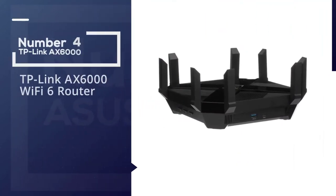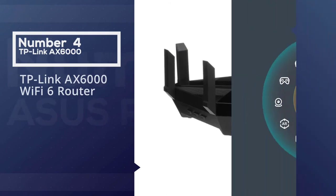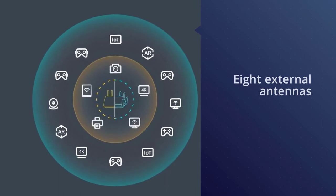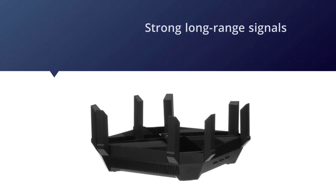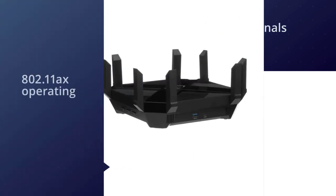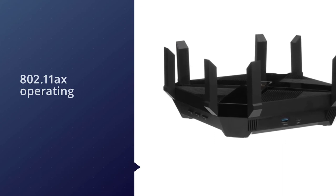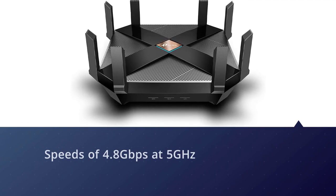Number four: TP-Link AX6000 Wi-Fi 6 router. The Archer AX6000 makes an immediate impact — beamforming and range boost technologies help its eight external antennas deliver strong long-range signals. With 802.11ax operating on both the 5 GHz and 2.4 GHz bands — whereas 802.11ac only operates on 5 GHz — this next-generation router supports speeds of 4.8 gigabits per second at 5 GHz and 1.2 gigabits per second at 2.4 GHz.